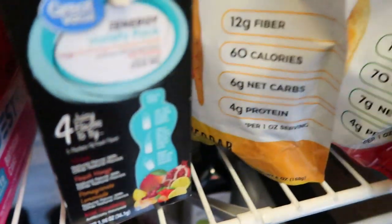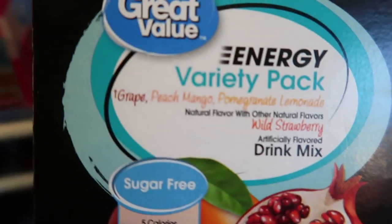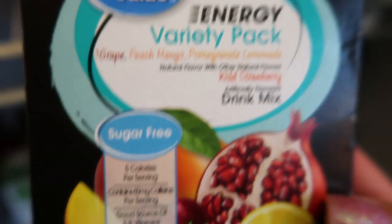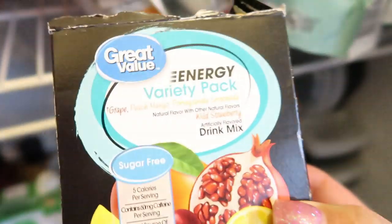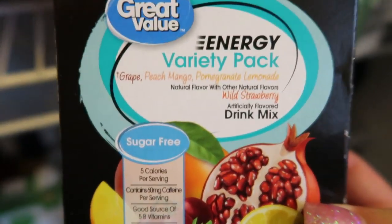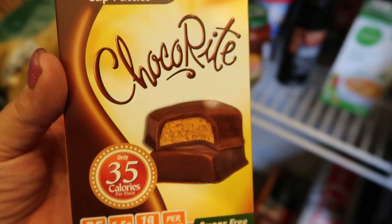I always have some sort of water enhancer on hand, because sometimes I don't just want plain water. I really like this energy pack from Walmart — it's cheap and delicious. Other pantry staples include my sweet treats: the Choco Rite peanut butter cup patties.